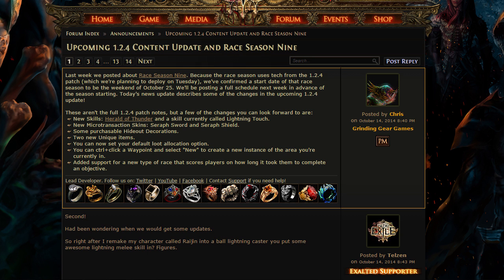Maybe I will start racing in race season nine and become super good at it. And while we're on the topic, they announced the official date of when race season nine starts, which is October 25th. You guys better start practicing now because it's been a really long time since a race season has happened and I bet everybody is itching to get in there.